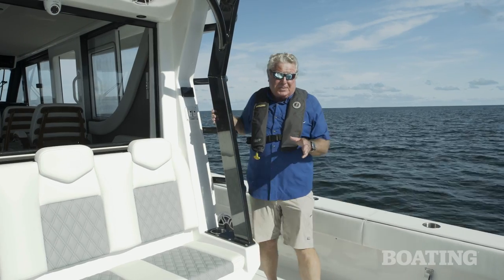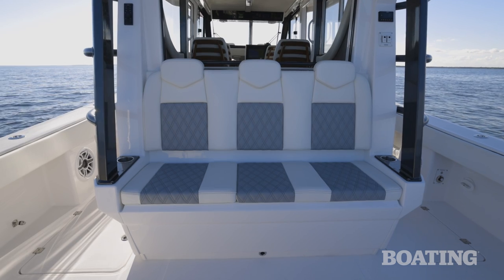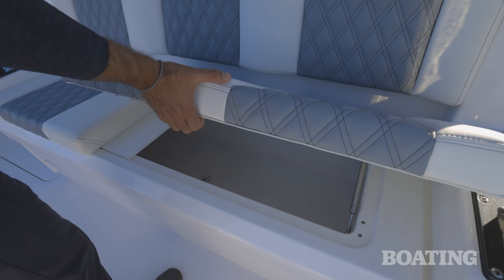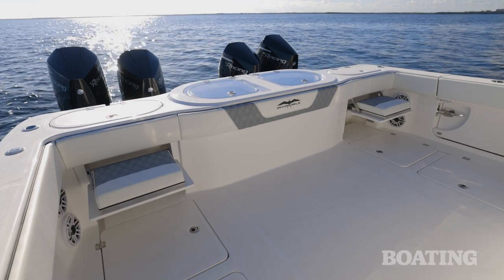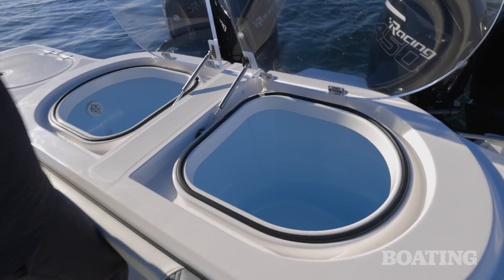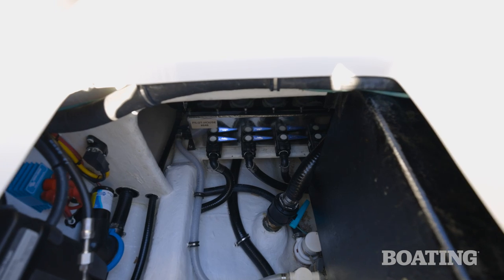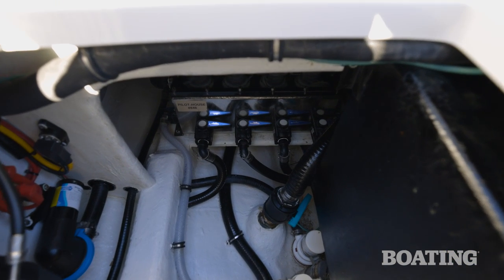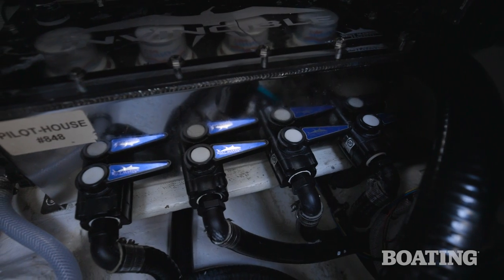The fishing cockpit is set up for plenty of seating. You've got a mezzanine seat that will take three or four passengers with a cooler underneath it. There are also jump seats in the transom. On the center of the transom you've got two 60-gallon live wells and a 72-gallon live well in the floor.